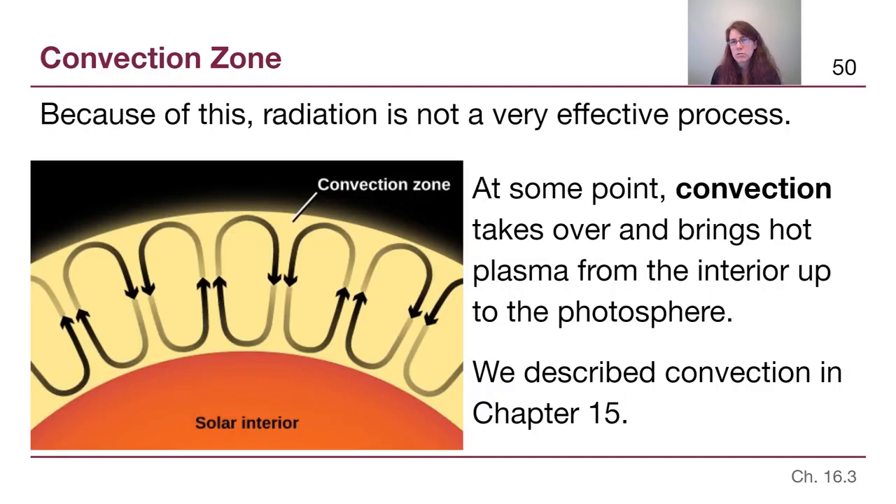The radiative zone is not very effective. At some point, instead of relying on photons to bounce around and get to the surface, convection takes over. Hot material comes from low down upwards, and then cold material sinks back down again. This overarching cycle of physical plasma moving up and down is able to bring heat to the surface — to the photosphere — where it can then freely stream outwards as photons. So the Sun has a radiative zone where photons carry the energy out, and a convection zone where the plasma physically moves to bring heat and energy out.